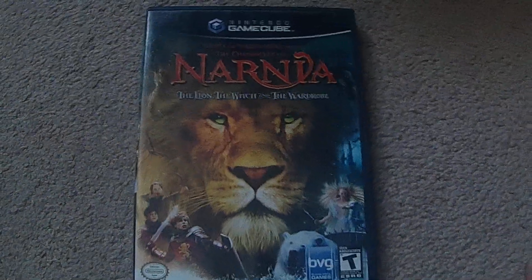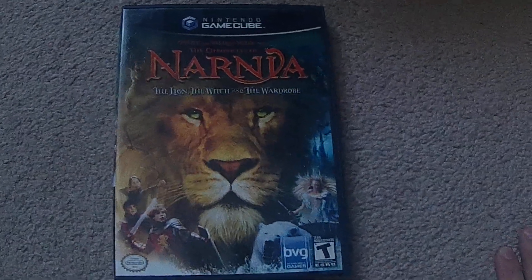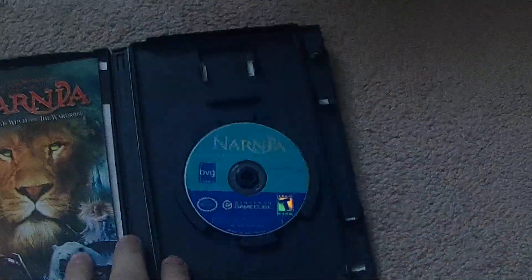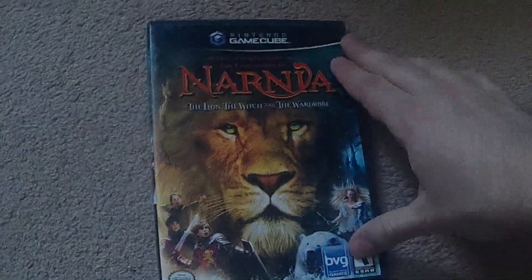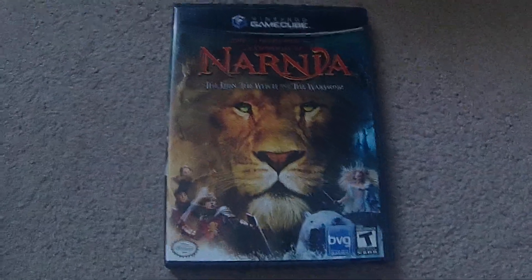And the last one there for this video is the Chronicles of Narnia: The Lion, the Witch, and the Wardrobe — that one was $10. So that's four more games added to the collection, bringing us to a total of 193 games. Thanks for watching.